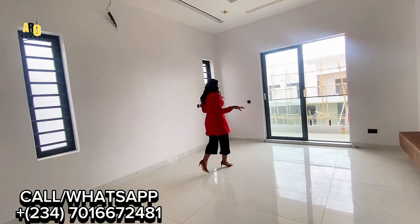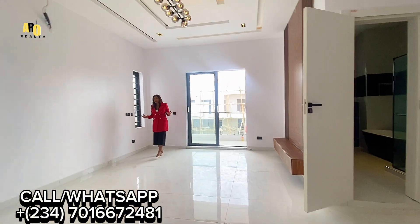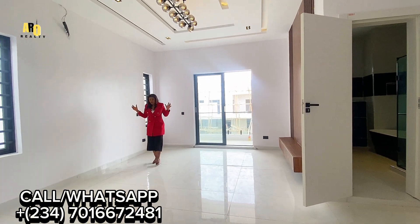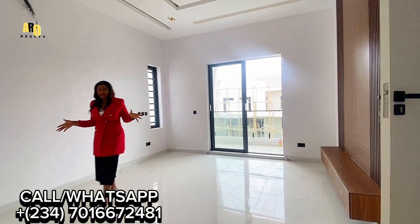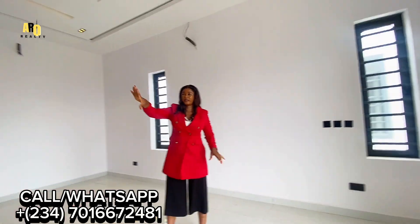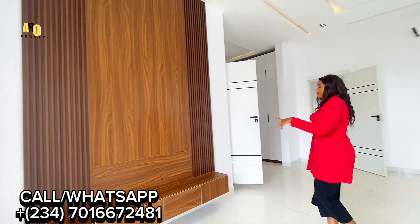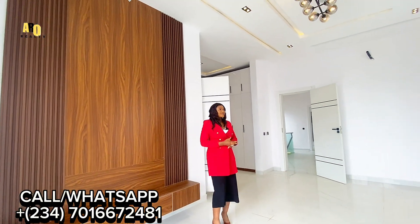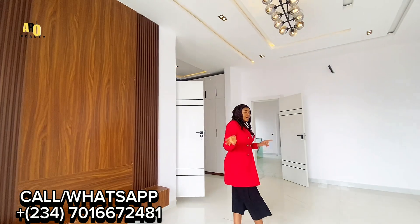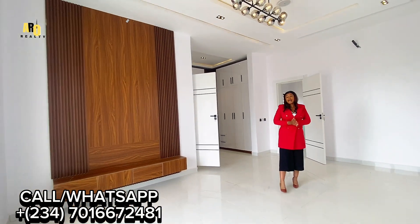This is a very spacious master bedroom which can contain your king-size bed and also your TV. You can see it has a TV console where you can fix your TV for your relaxation. Literally, this is luxury at its peak, yet affordable.